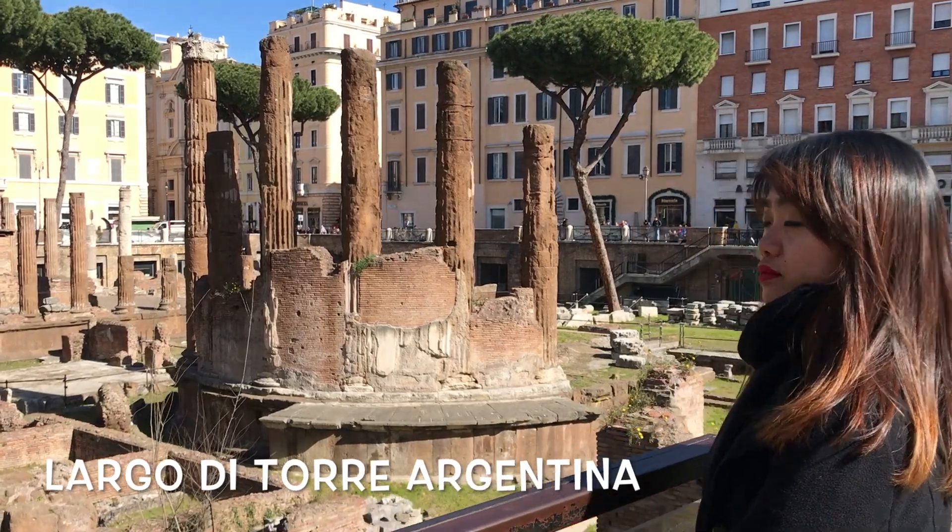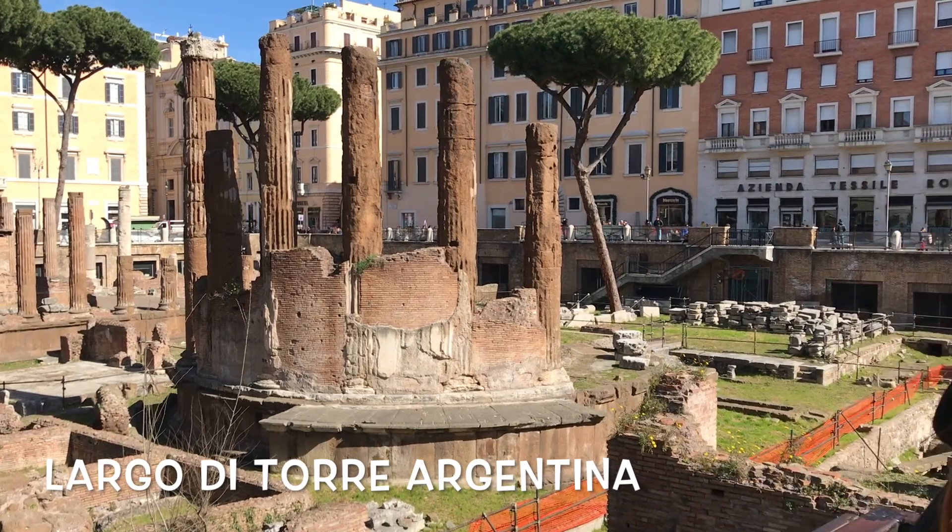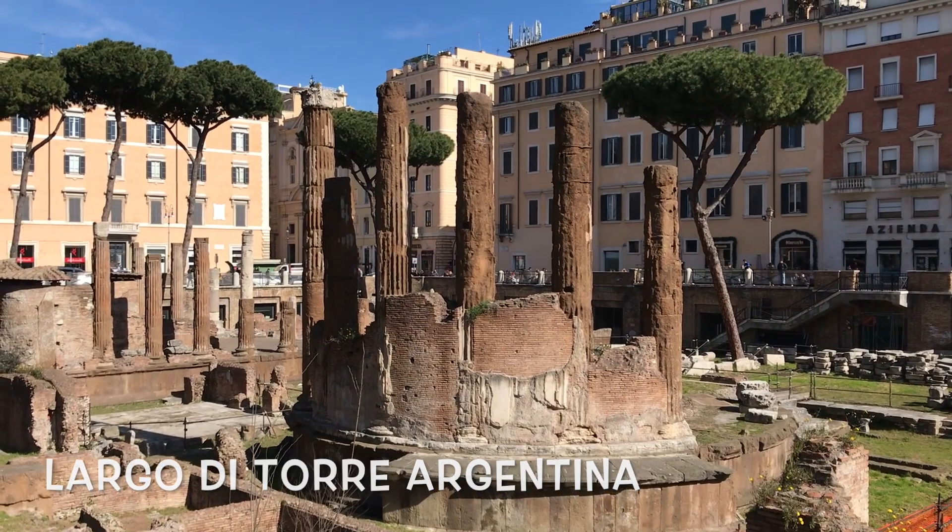Largo di Torre Argentina is where Julius Caesar was murdered by the senators.